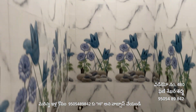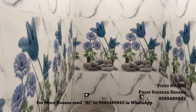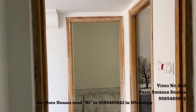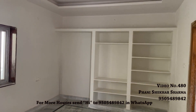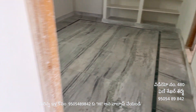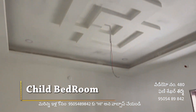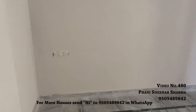There is a western-style toilet here. There is lots of space in this area.